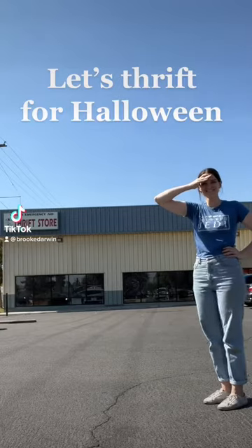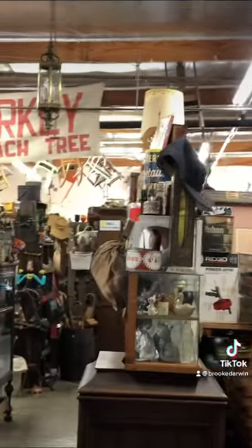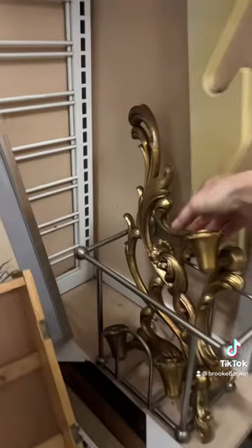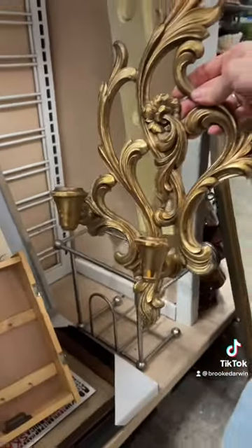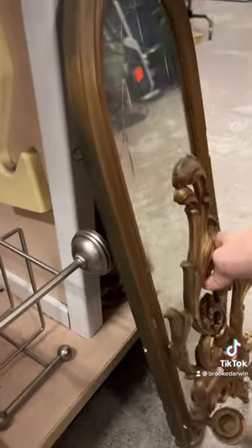Let's thrift for Halloween decor — we're going to hit garage sales and those big junky antique stores because that's where we'll find the best old treasures. For me, haunted houses are the essence of Halloween, so I tend to go for things that are really just antiques, but when paired with black candles and skulls they feel very gothic.